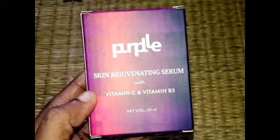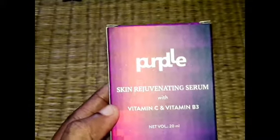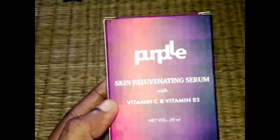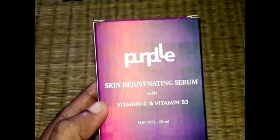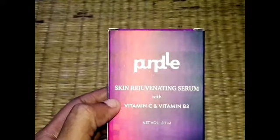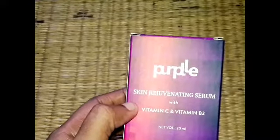Guys, what are we going to talk about? We are going to talk about purple and vitamin C and vitamin B3. We have already used the blueberry serum. We are going to talk about purple.com — this serum is available on purple.com. I will give you a link in the description.